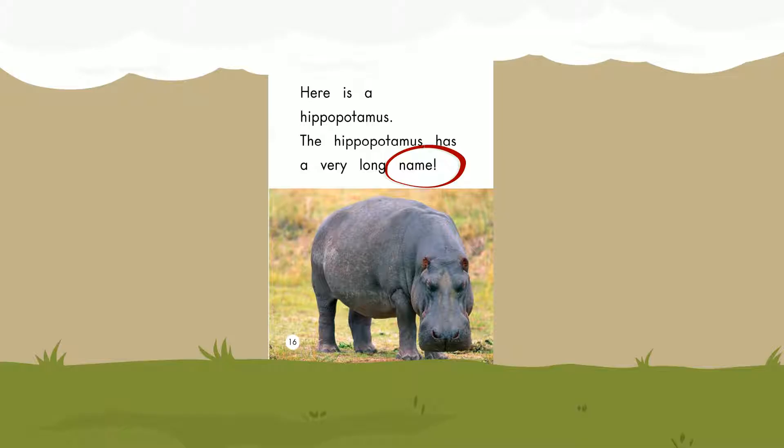Here is a hippopotamus. The hippopotamus has a very long name. Name.